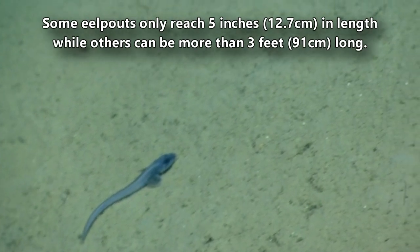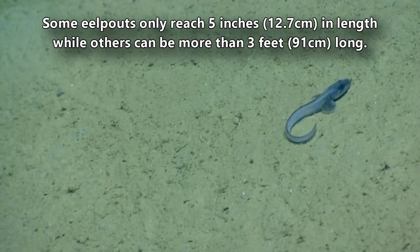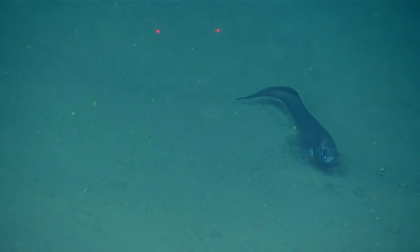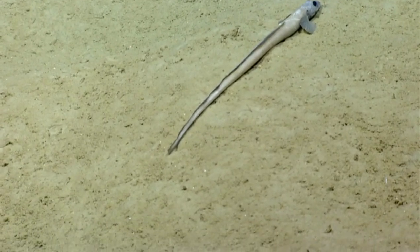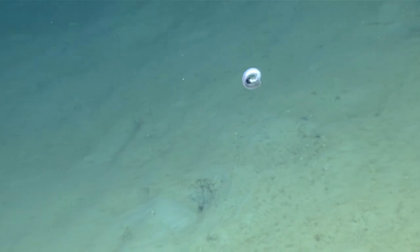Some eel pouts only reach 5 inches in length, while others can be more than 3 feet long, though on average they're less than half this length. There are also eel pouts with green bones. This doesn't stop predators from eating them, though. Eel pouts fall prey to larger, bottom-dwelling fish. When threatened, they're believed to roll up into a spiral shape and float down to the sea floor.